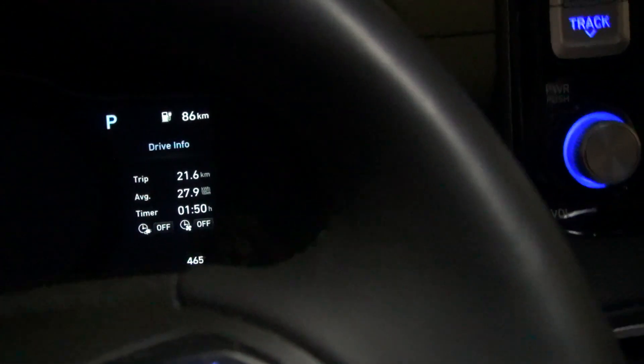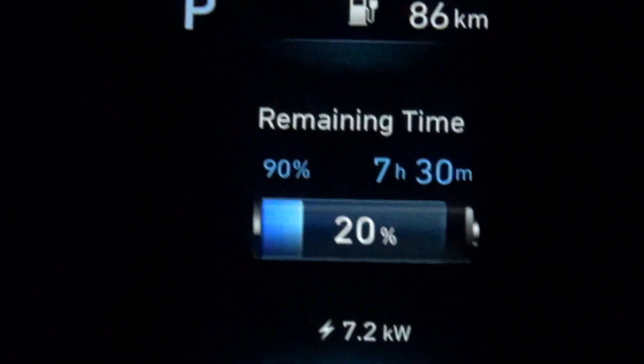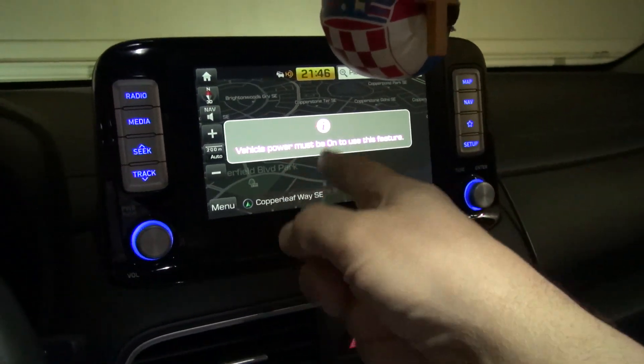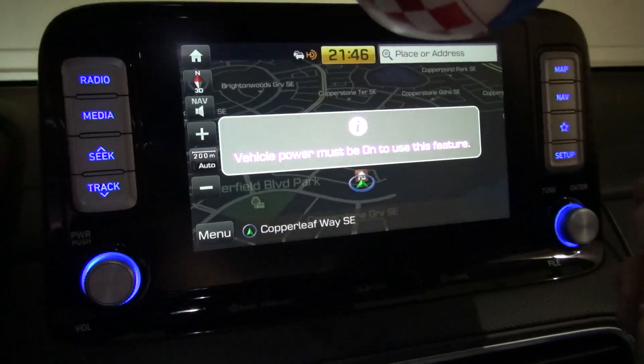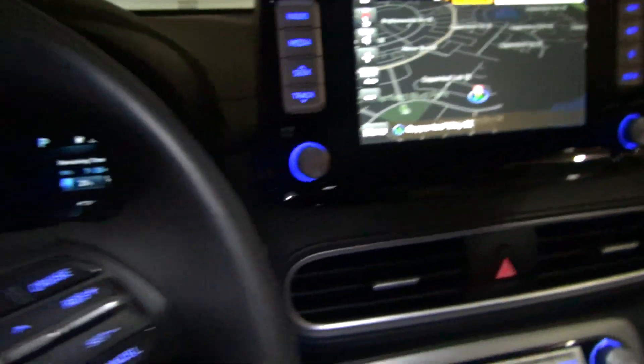I turned off the car — killed the engine and everything, like it should be. I do that because I can't access that feature otherwise. If I press here, it says 'vehicle power must be on to use this feature.' That's the only reason I start the car. Normally you shouldn't be starting a car while it's plugged in — I don't think there's any problem with it, but just as a precaution.